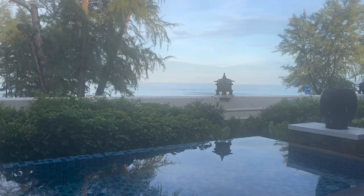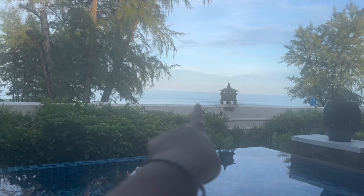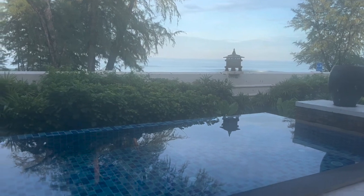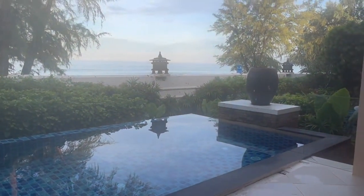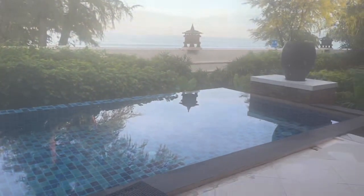Hey everyone and welcome back to the vlog. This is our second day — we're gonna jump into the pool before going up for breakfast. I'm the only one awake currently. Look at this view from here — that's the sea, we're just facing the sea. We have the pool right here. We're gonna go in by this side because it's way too difficult to go in from the other side.